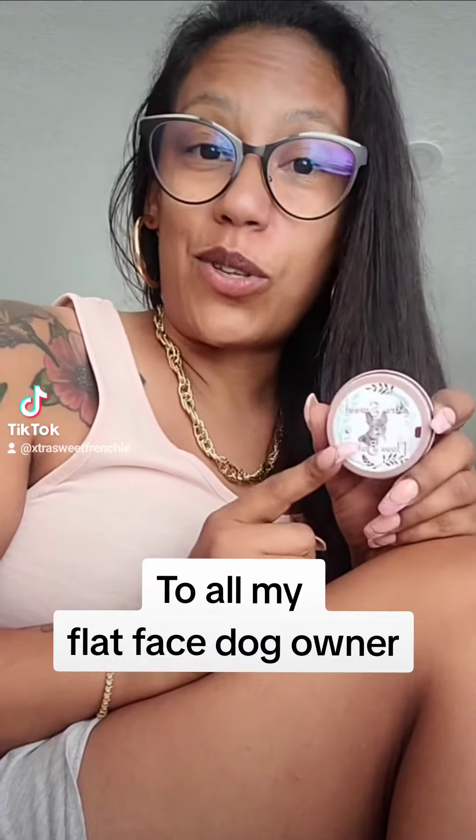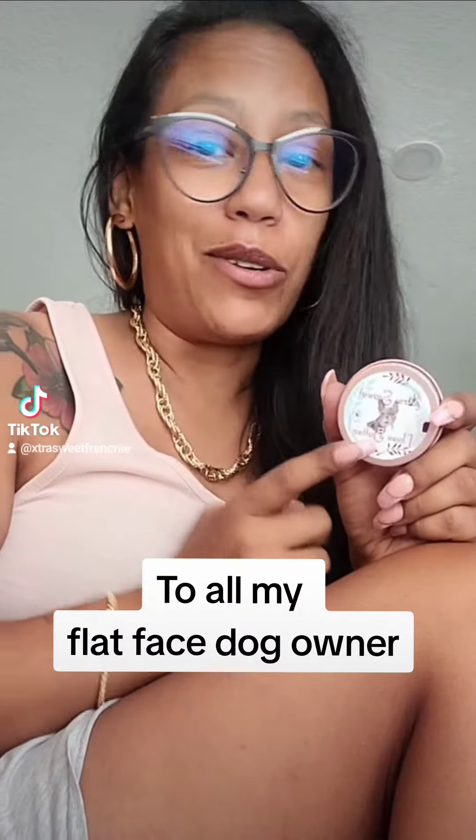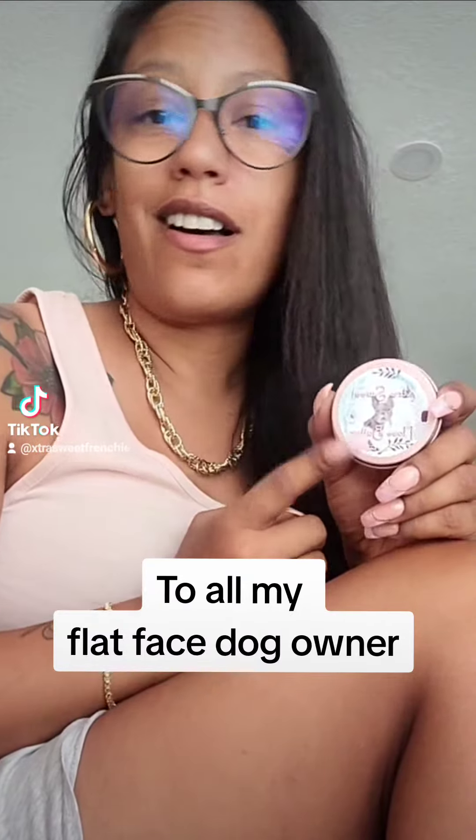It goes on very easy, and what I also like about it is that most of the time my dogs try to take it off and they can't. They'll rub their noses into the sofa and lick it off — they cannot get it off.